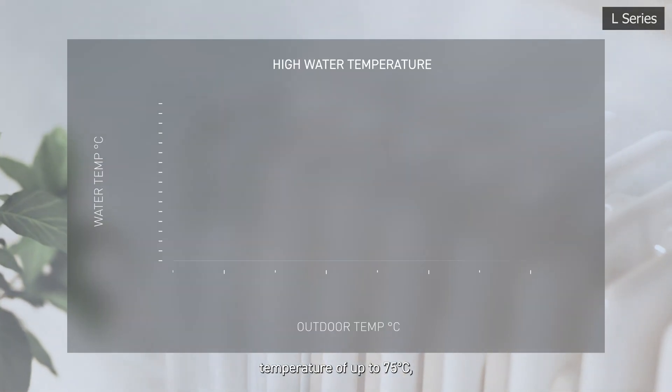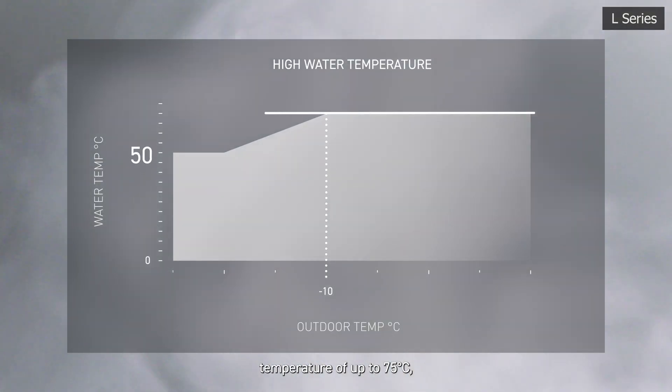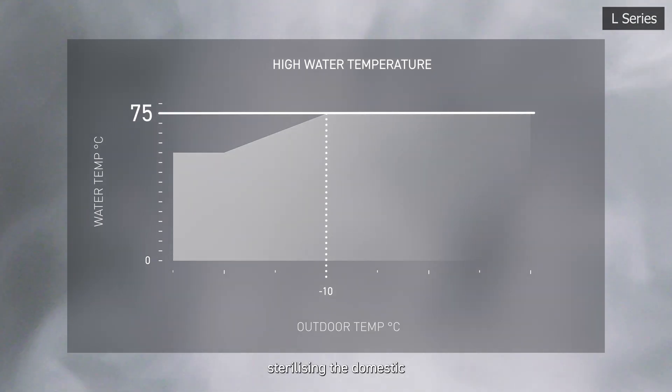With a high water flow temperature of up to 75 degrees Celsius, sterilising the domestic hot water tank for hygienic operation.